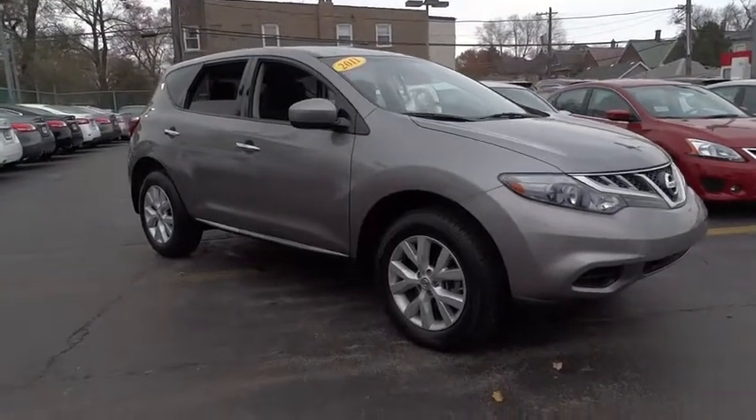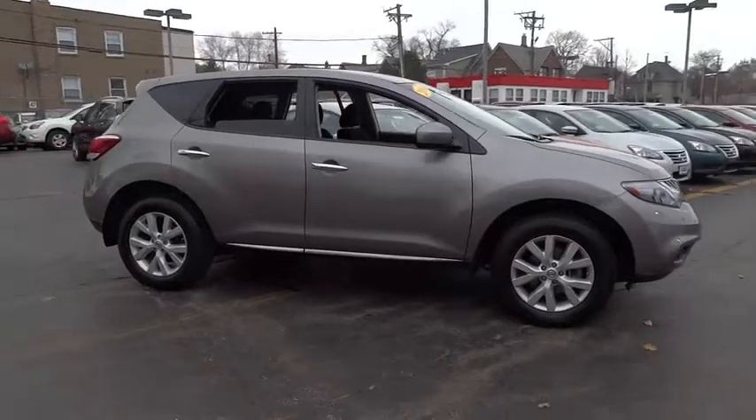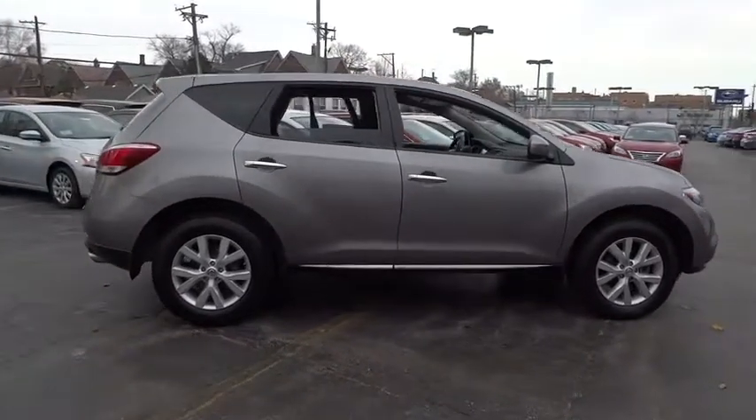2011 Murano. The peace of mind of award-winning safety, including a five-star rating for side impact crash safety, comes standard with the Nissan Murano.